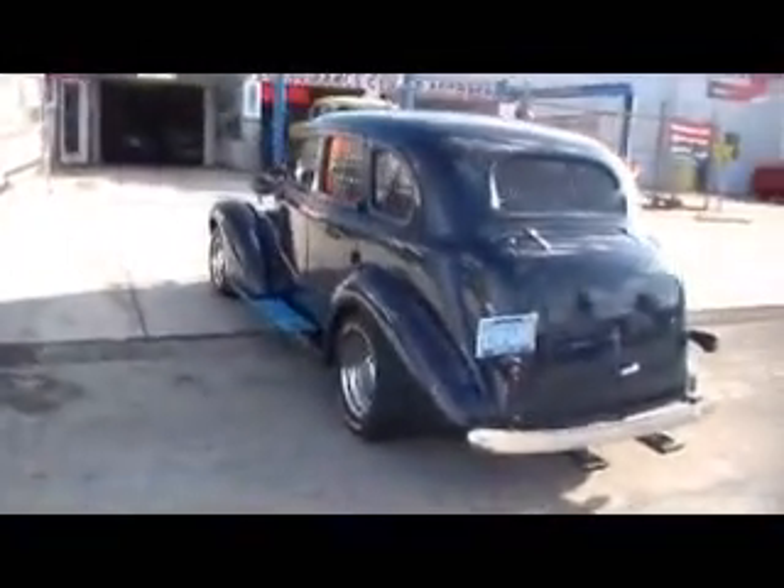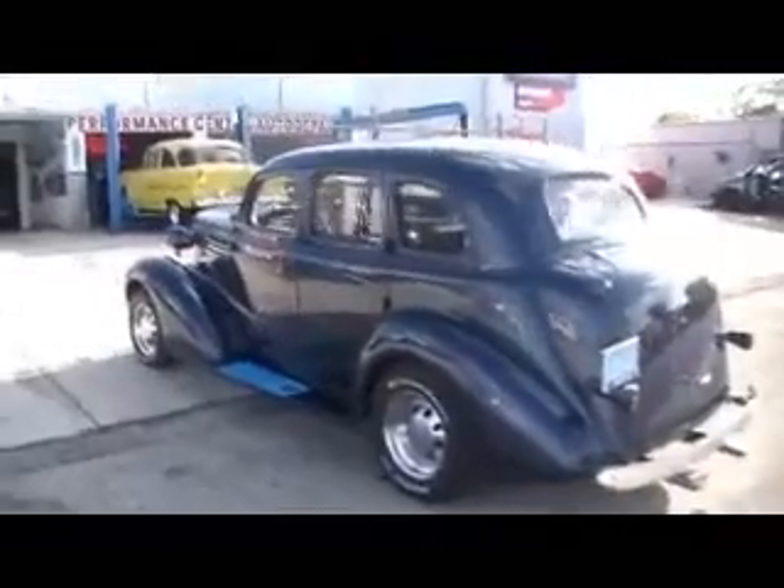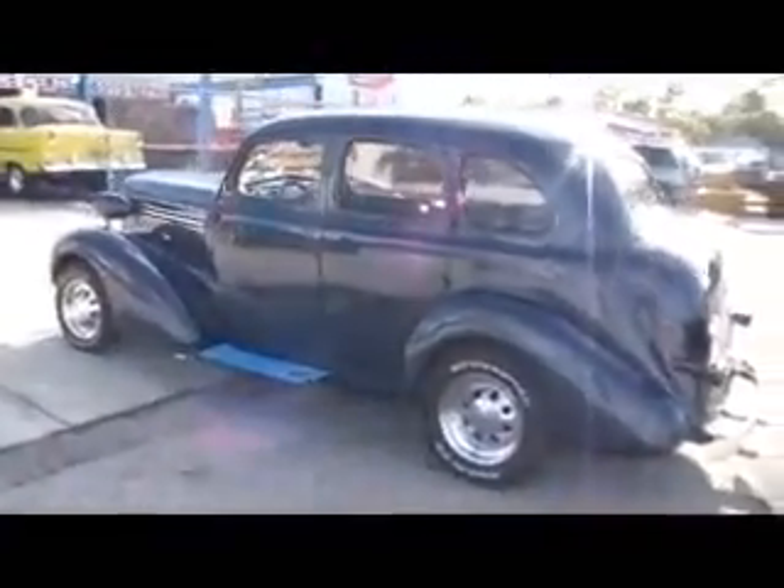Smoothed out, not overbuilt. Custom pinstriping. Just a very nice driver.